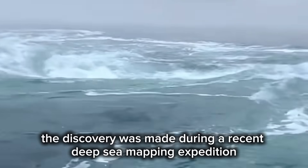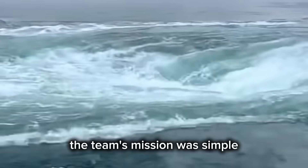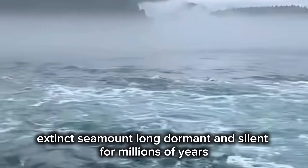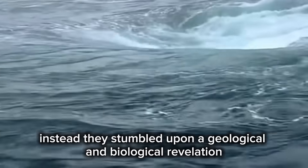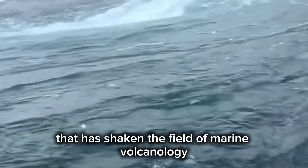The discovery was made during a recent deep-sea mapping expedition. The team's mission was simple: to chart what was thought to be an ancient, extinct seamount, long dormant and silent for millions of years. Instead, they stumbled upon a geological and biological revelation that has shaken the field of marine volcanology.